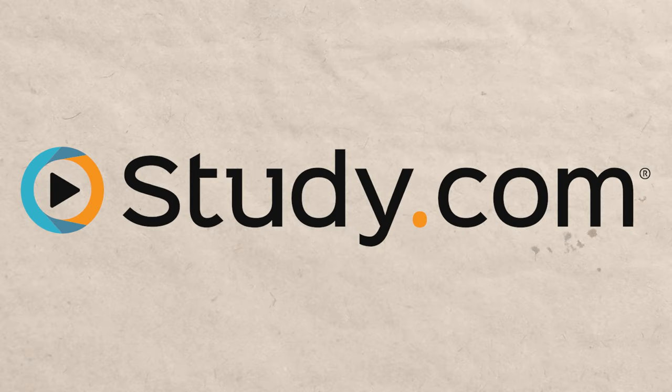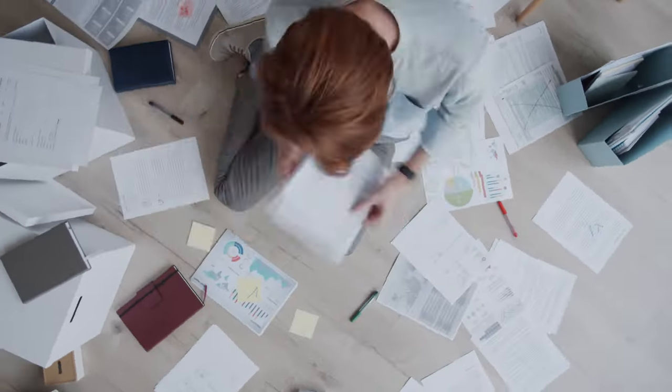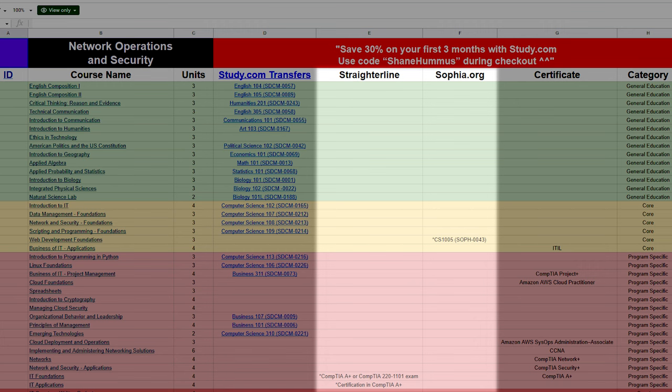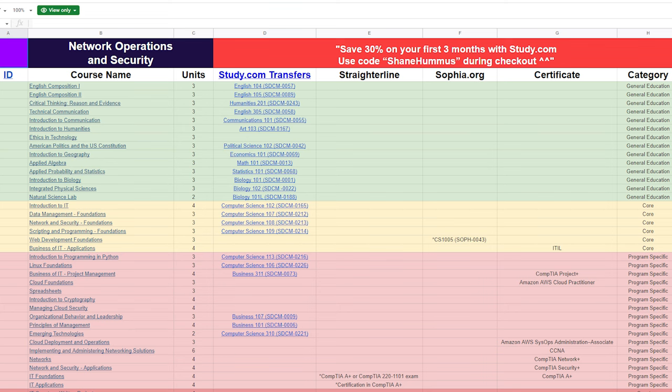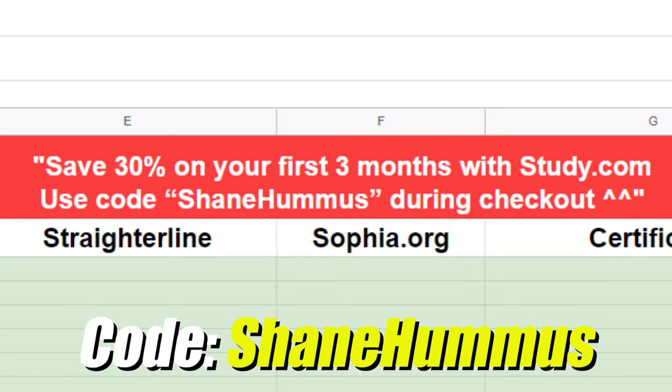In my experience helping people, study.com is the most straightforward and easiest option. For classes that study.com doesn't offer, we filled them in with straighterline and sophia.org alternatives. Many classes can also be tested out of with different CompTIA certifications. I was able to contact study.com and they gave me a coupon code — type in 'Shane Hummus' at checkout to save 30% on your first three months. After testing out of as many classes as you can, transfer those credits into WGU. At this point, you're still not going to enroll.